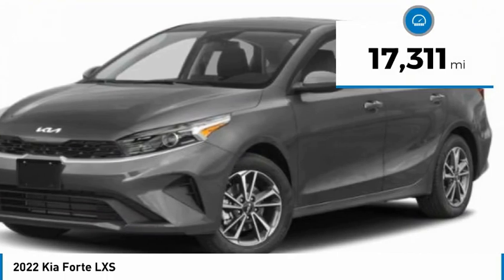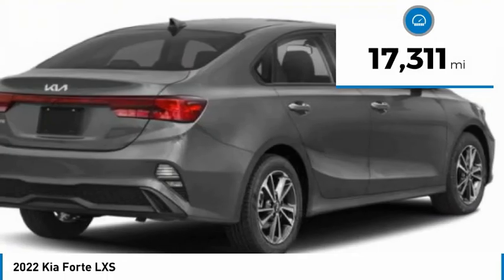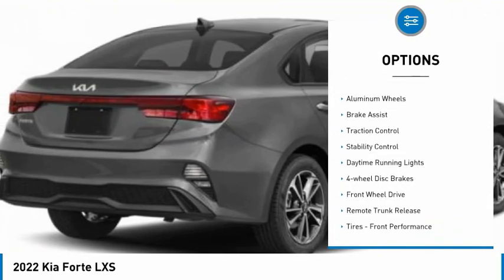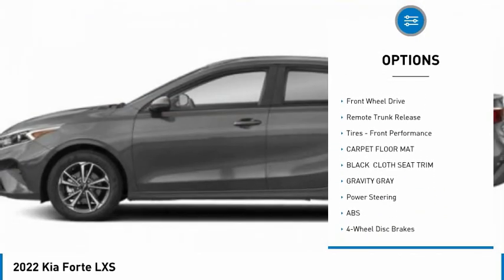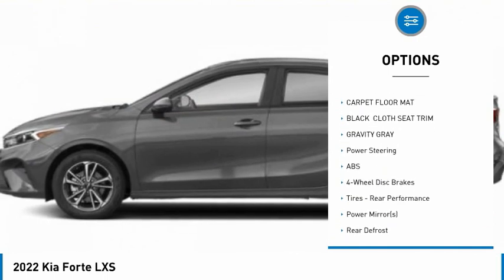This vehicle has less than 20,000 miles. Here are some of this vehicle's great options: tire pressure monitor, aluminum wheels, brake assist, traction control, stability control, and daytime running lights.